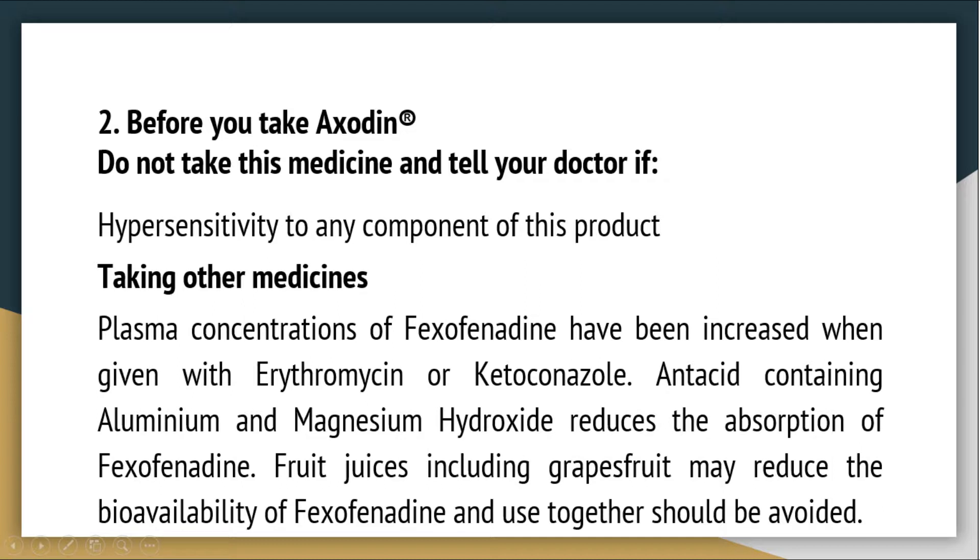Before you take AXODEN, do not take this medicine and tell your doctor if you have hypersensitivity to any component of this product. When taking other medicines: plasma concentrations of Vexophenidine have been increased when given with erythromycin or ketoconazole. Antacid containing aluminium and magnesium hydroxide reduces the absorption of Vexophenidine. Fruit juices including grapefruit may reduce the bioavailability of Vexophenidine and their use together should be avoided.